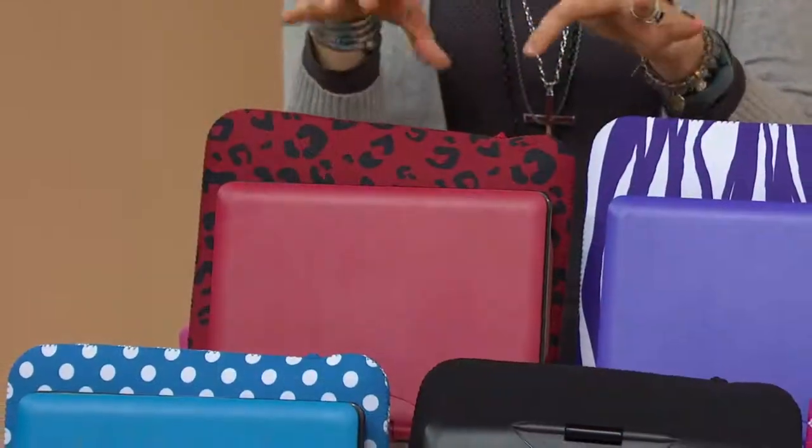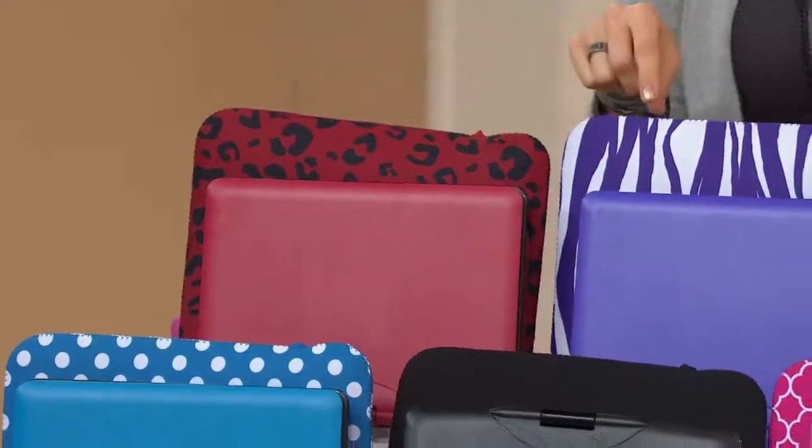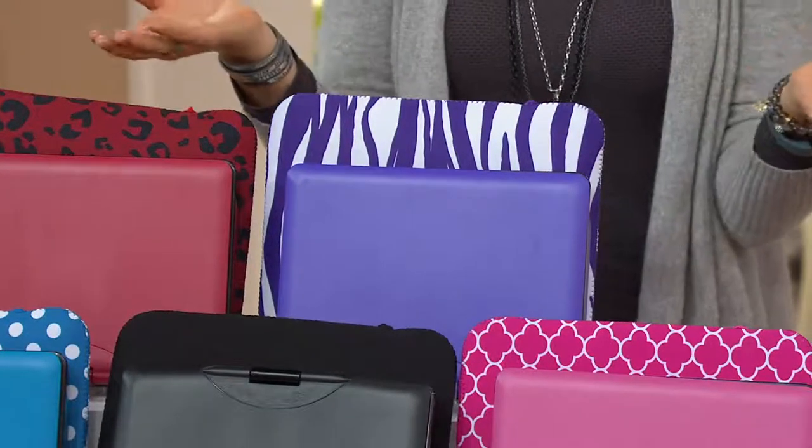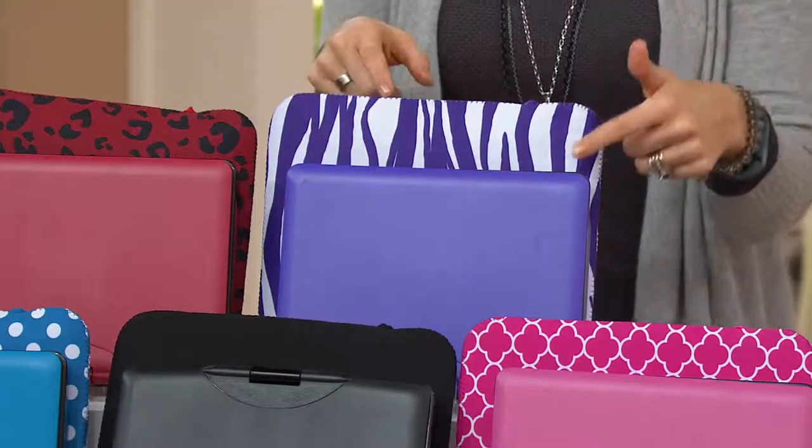I'm not sure what kind of animal that is exactly. And then that's the purple zebra — because you see those out in the Serengeti and so on. No, you don't! But purple, fun, right?